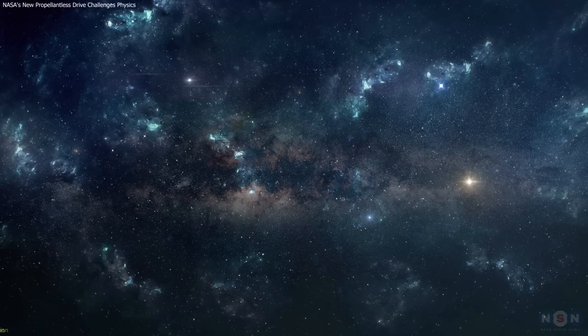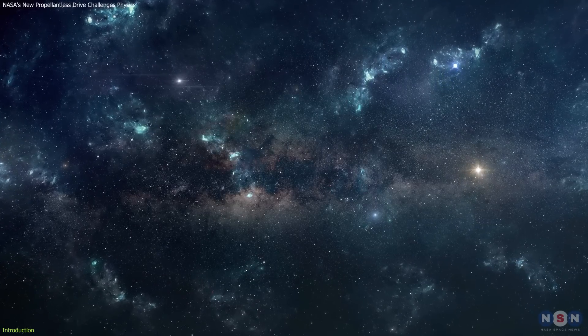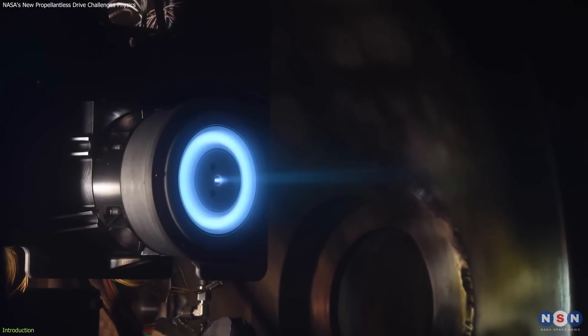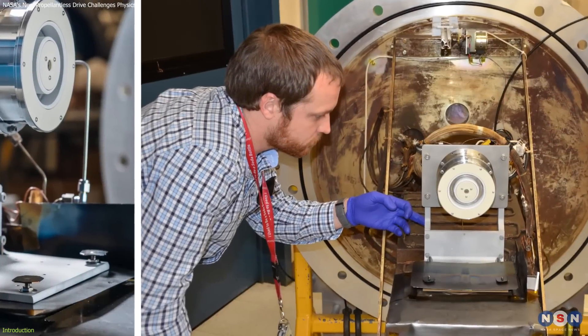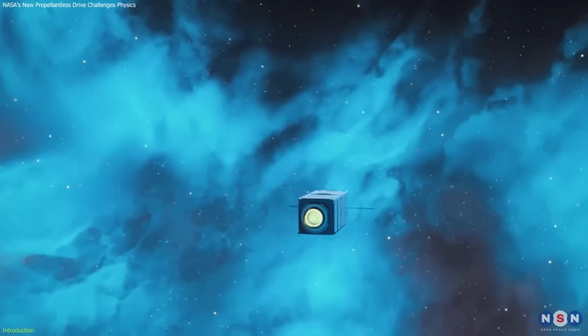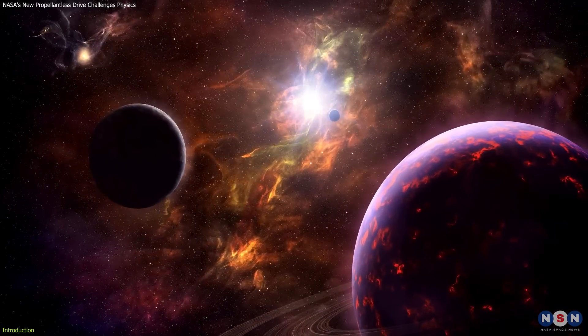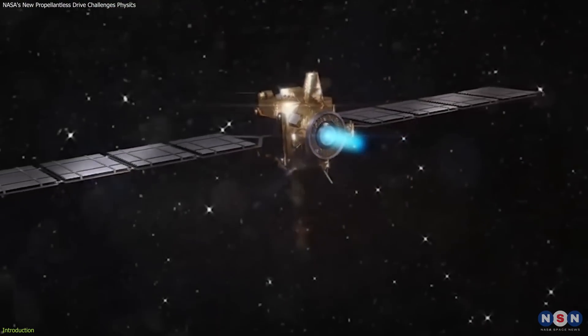Today, we're diving into a remarkable advancement that's setting new benchmarks in the realm of space exploration. Meet NASA's latest innovation, the NASA H71M sub-kilowatt Hall Effect Thruster. This new technology, developed at NASA Glenn Research Center, is revolutionizing how small spacecraft are propelled through space. It promises enhanced capabilities for interplanetary missions, making space travel more efficient and accessible.